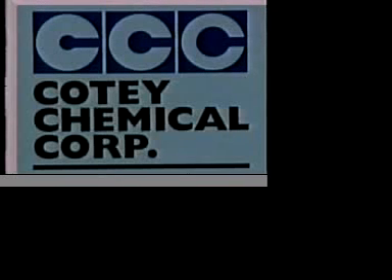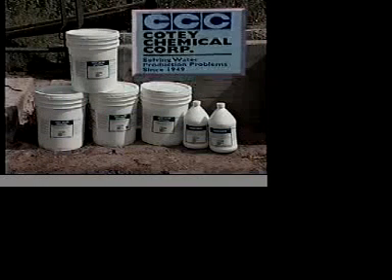The good news is that Cody Chemical Corporation has a solution for this problem. Cody Chemical has developed a line of products designed to rehabilitate these wells back to their maximum flow capacities.